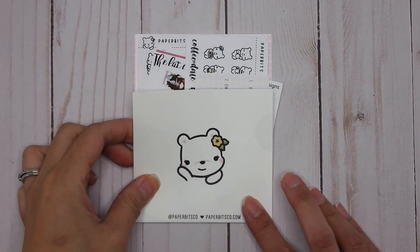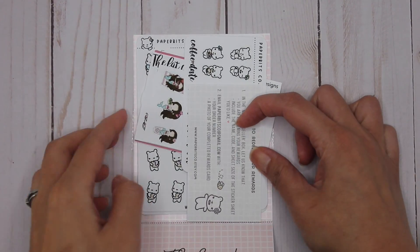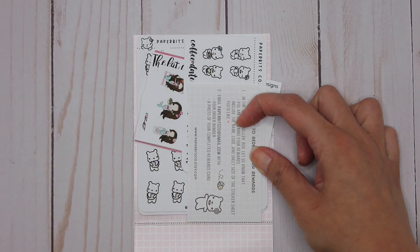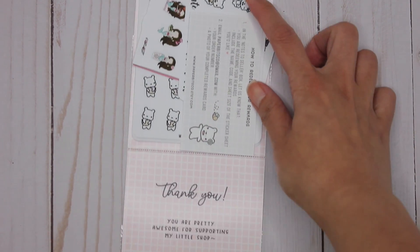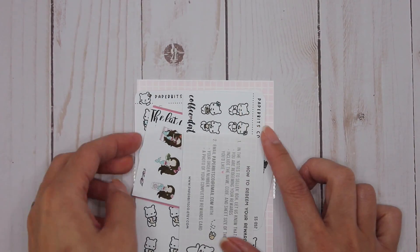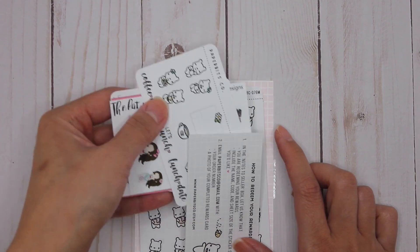First of all, I love the packaging that comes with Paper Bits Co, and this one is like packed with stuff. She was having a sale a few weeks ago, so I decided to place another small order and I didn't realize it came with all of these.